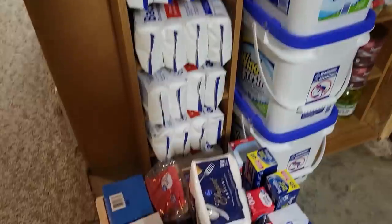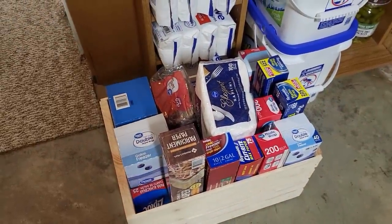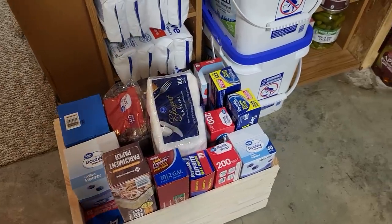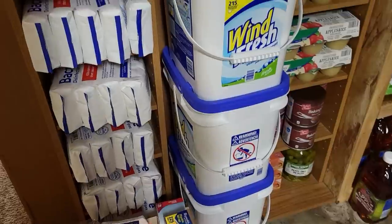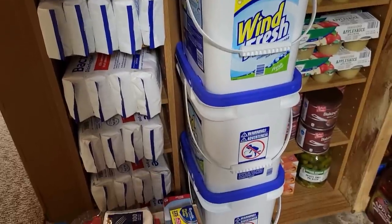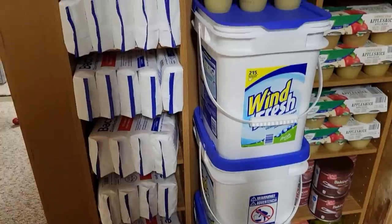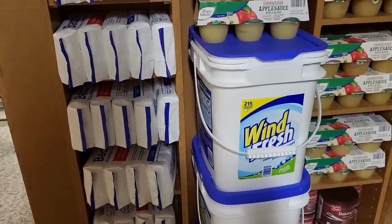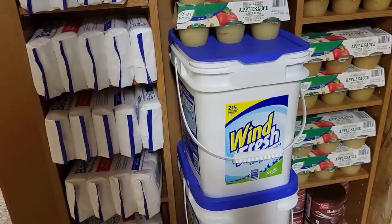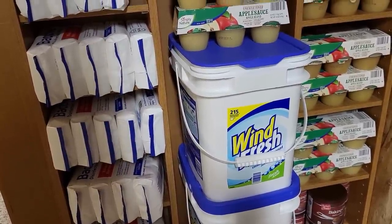I don't really have a shelf for this — I showed you this before. This is just that bin of all my paper products: my wax paper, foil, all those type of things. Right next door is some powdered laundry detergent from Sam's. I have three barrels of this, and it's powder — not what I typically use, but it's here as a backup and emergency, and knowing it's powder I know it's going to last a long time.